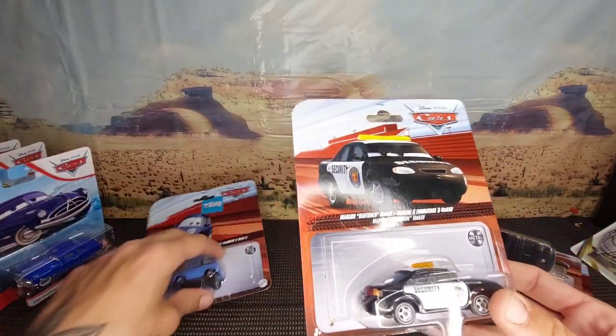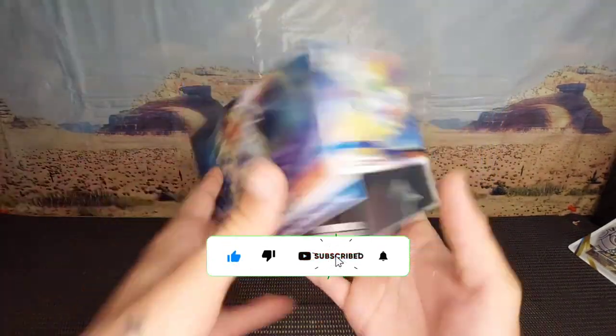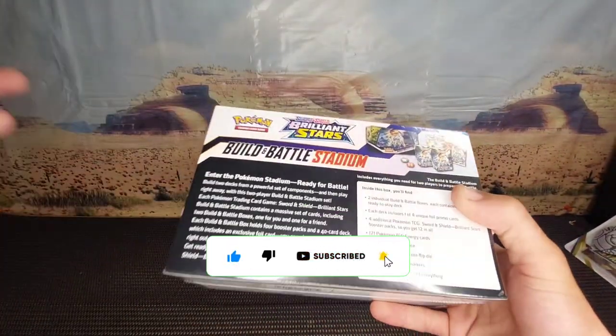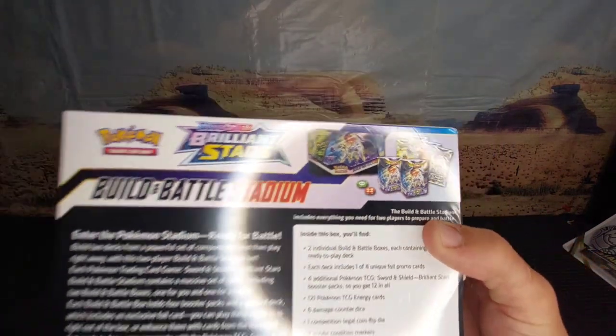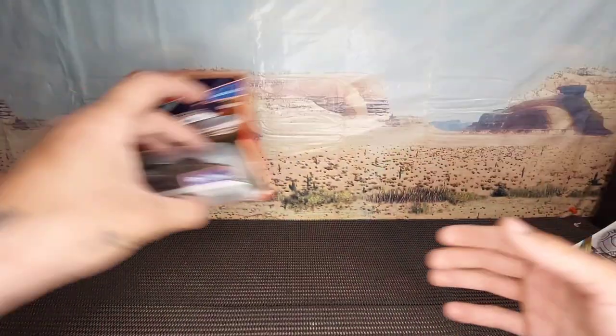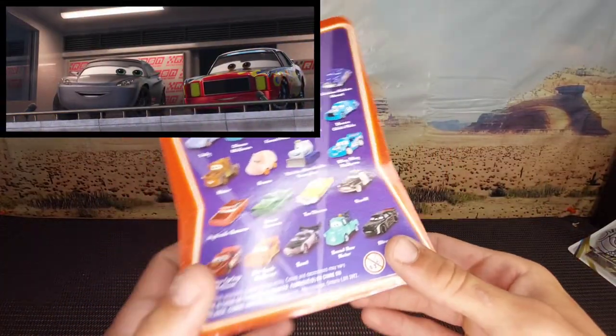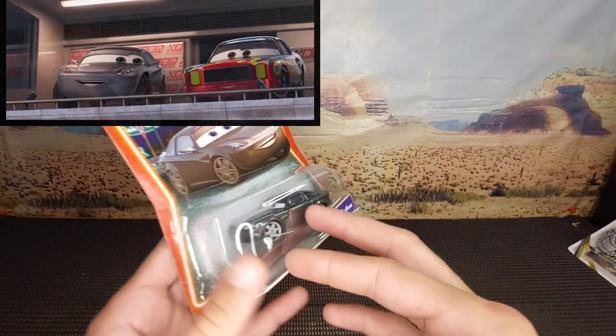If you guys want to see me open this Pokémon Build and Battle Stadium kit I might make a video on it, but I'm not sure if it'll get any views. Anyway, moving on to the old school cars — first we've got Bob Cutlass, mint in packaging. I always want to get the best packaging for the old school ones.